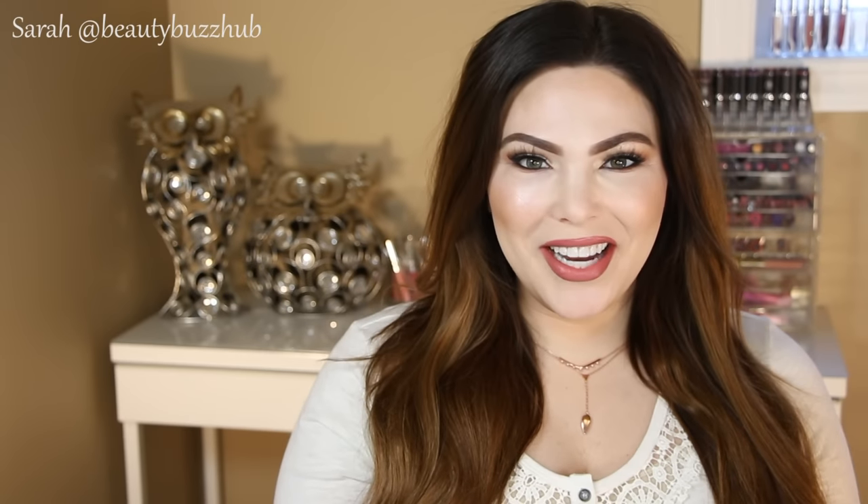Hey guys, welcome back. Today I have a very fun video to share with you. As you can tell, I'm going to be sharing with you my best or favorite top makeup of the entire year, so favorite makeup of 2015. I'm very excited. I have a lot of stuff, so I'm going to go through stuff kind of fast. This video is just makeup — no skincare, no brushes, no anything like that, just because I already have so much and I know the video is going to be long already.